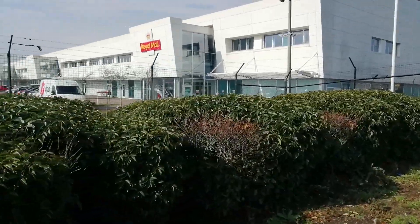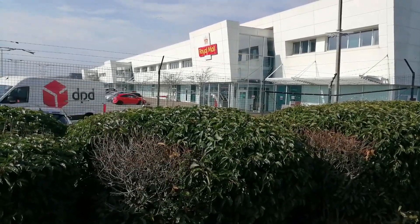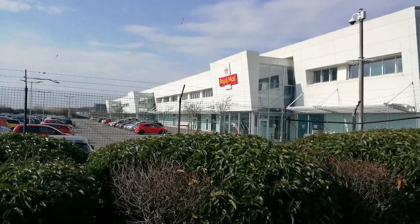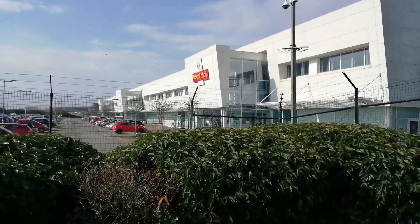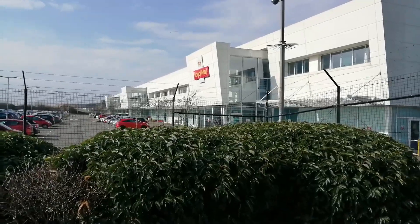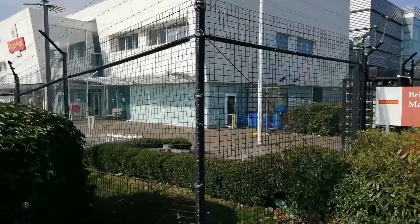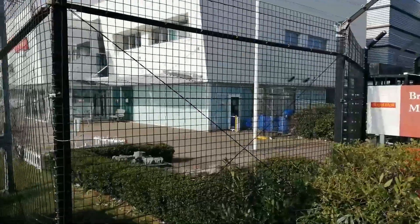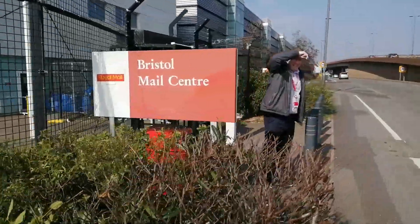You can see another angle here — it's a massive big place with quite cool architecture. I love the way they've got the jutting-out sections with glass in, three of those — quite an impressive, attractive building. There's the sign: Bristol Mail Centre.